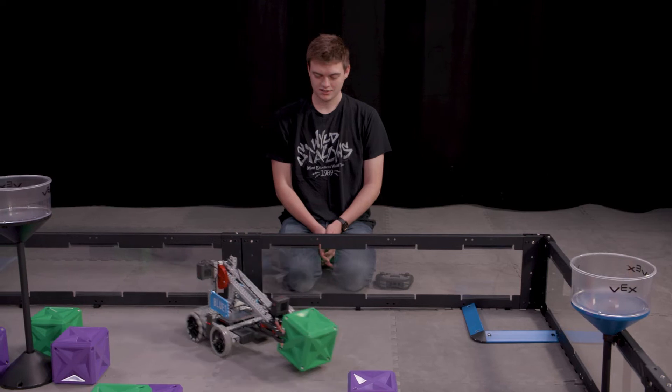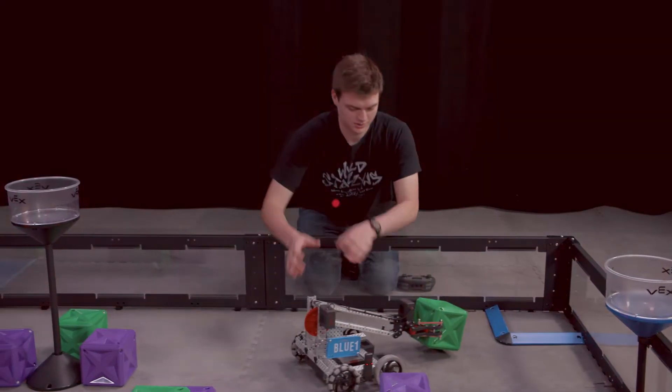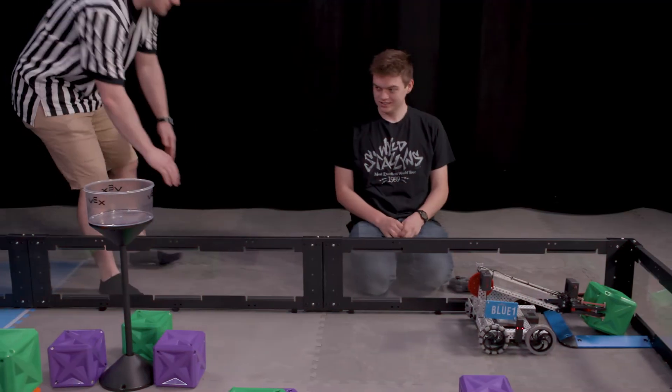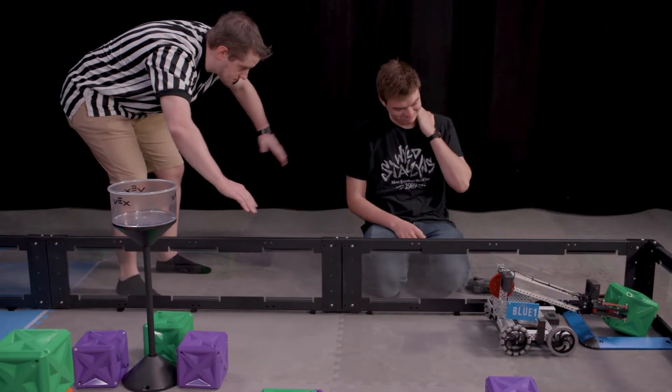Please note that during the autonomous period or programming skills matches, no human interaction with robots is permitted whatsoever. That means no repositioning, no turning on or off a robot during autonomous.